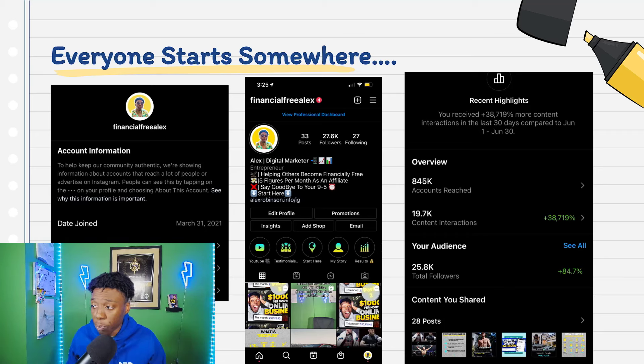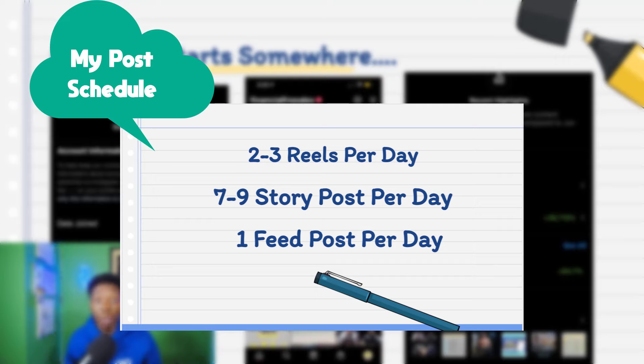As you can see by that left screenshot, I started March 31st, 2021 — I didn't start too long ago. And in this middle picture here, you can see I'm at 27,000 followers, and I'm projected to hit about 30,000 followers by the end of this week. So I started with nothing and grew, and the technique is posting a lot of content, but primarily reels. We're going to be breaking down reels, what you should post, and how often you should post.